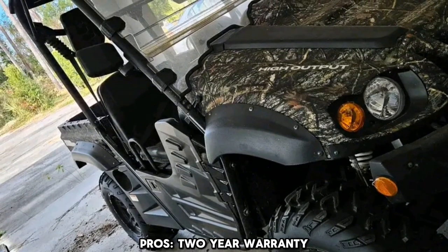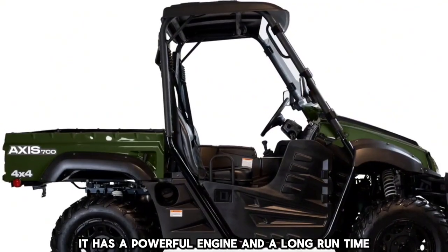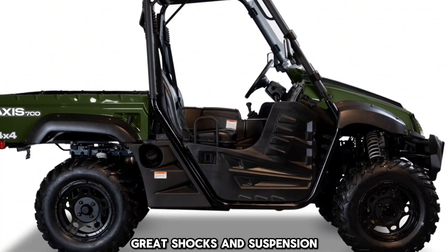Pros: two-year warranty, it offers a smooth and comfortable ride, it has a powerful engine and a long run time, and great shocks and suspension.